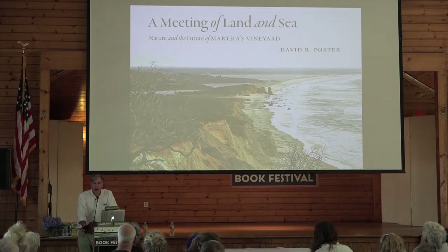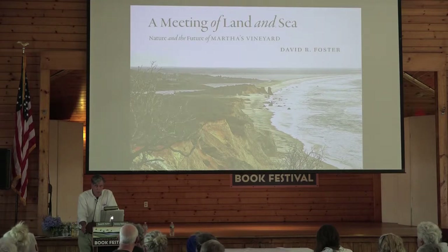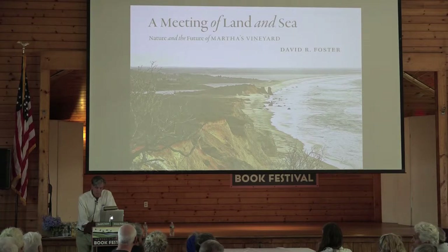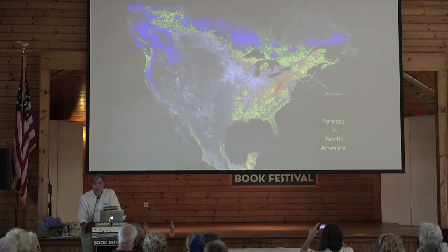Thanks so much for being here. I'm here because I love this landscape and I'm keen to understand it as well as I can, and to help shape it in effective and ecologically sensitive ways into the future. This is a book which tries to answer the question: what is Martha's Vineyard? How did it come to be? What forces have shaped it? And how can we use that information to guide it into a future which resonates well with its past? Martha's Vineyard provides a microcosm for many challenges facing North America and the globe.